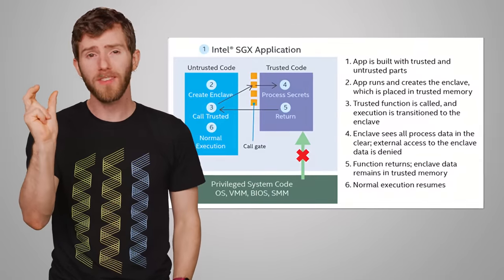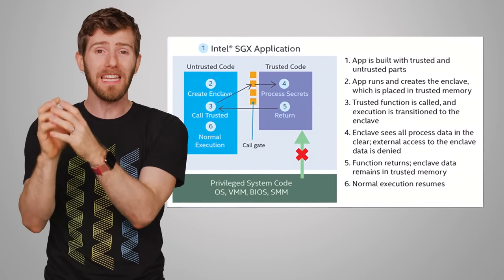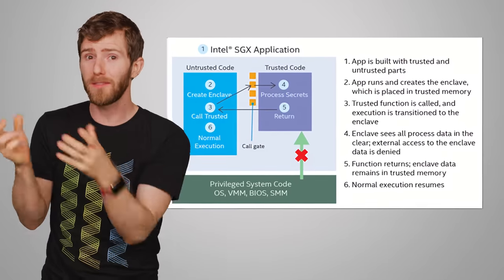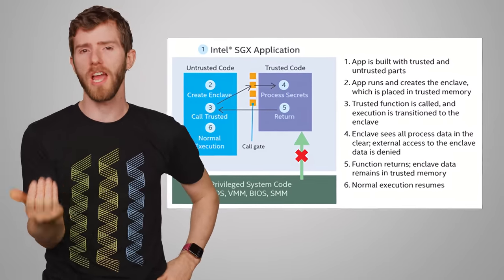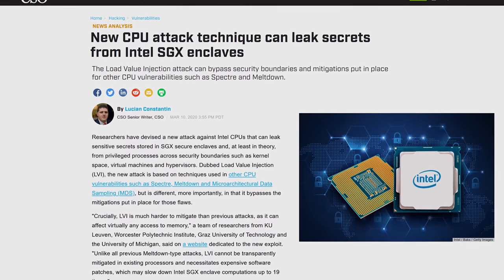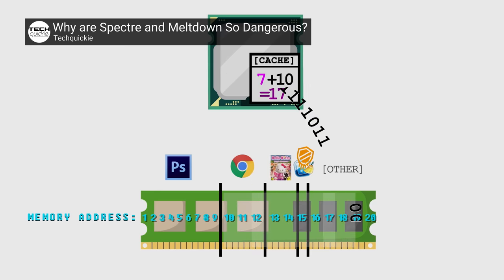One such example is a recent bug affecting an Intel chip feature called Software Guard Extension, or SGX. This is a part of the processor that encrypts and stores super-sensitive information, such as encryption keys, so that even if the operating system is compromised in some way, the system's most sensitive data should still be protected if a program is coded to use SGX. Unsurprisingly, this makes SGX a pretty attractive target for attackers, and recently a bug was discovered that can decrypt and read the sensitive data inside by using timing attacks, similar to how the original Meltdown vulnerability works.